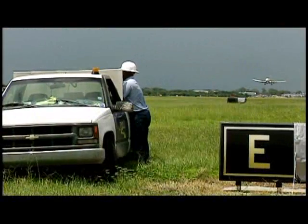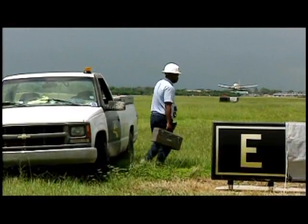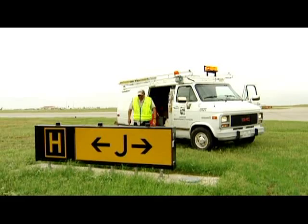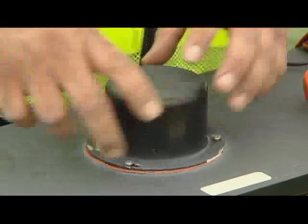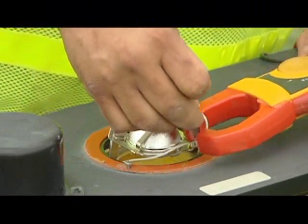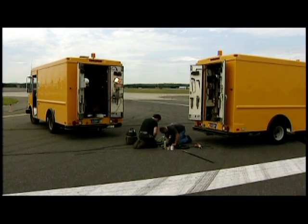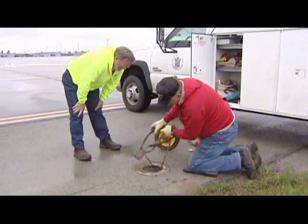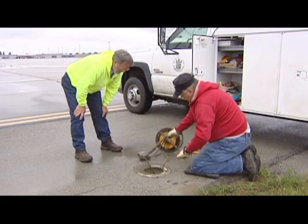The number one cause of airport accidents involving electrical equipment is working at unsafe speeds. You may think that there isn't enough time to take proper safety precautions, or you may not take time to think through the proper procedures carefully. Yet even in emergency repair situations, care must be taken to follow the proper safety procedures in order to avoid serious injury or death.